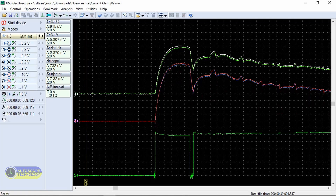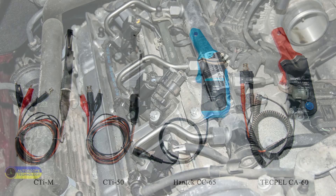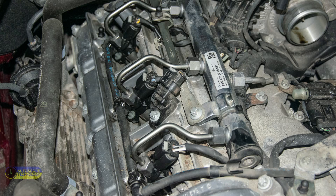Conclusion: when working with relatively slow signals, current transducers work well. Now let us see how well these current transducers perform with fast signals.